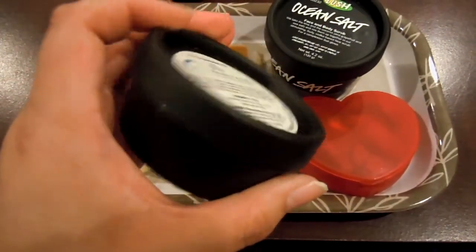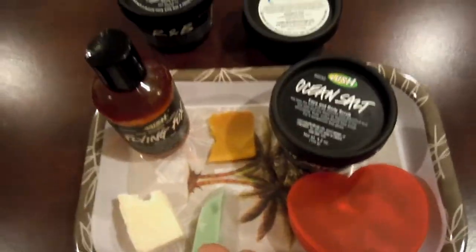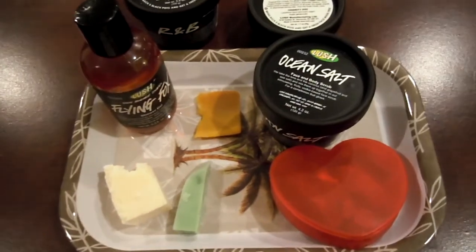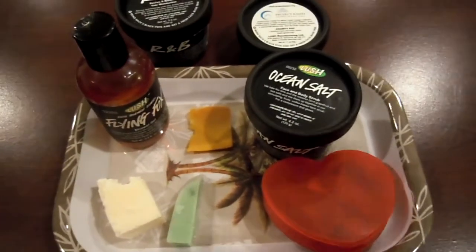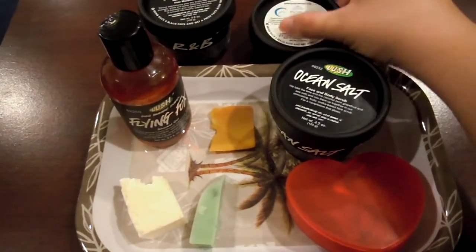At first I didn't really know if I was going to like it, but once you put it on your skin, it definitely smells so much better than how it smells in the pot. So definitely try that out, because this little tiny one was just $5 and it's actually a pretty good size.